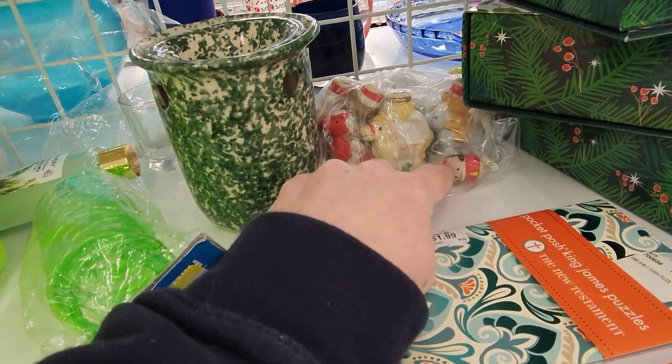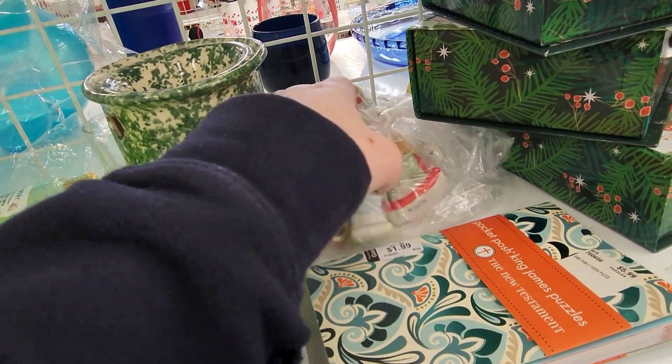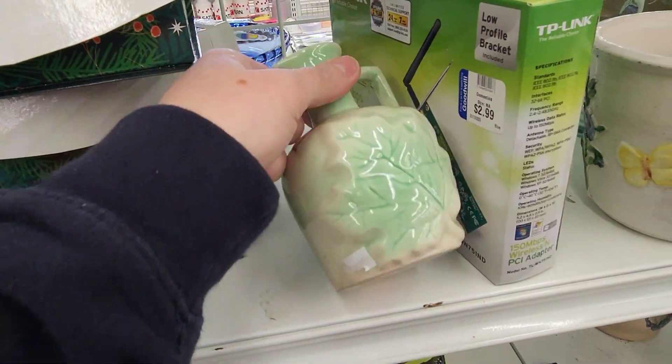Some figurines of the headed toy soldier — they're candle holders, it looks like. Some old Vermont maple syrup.